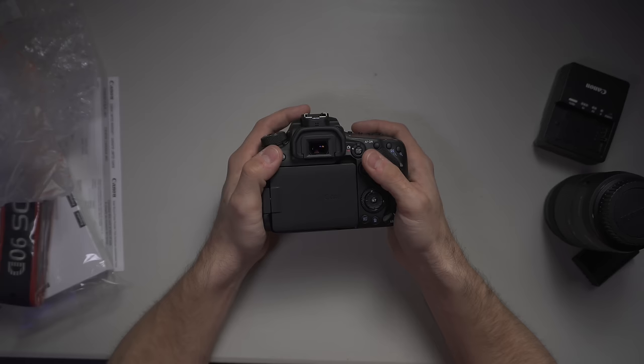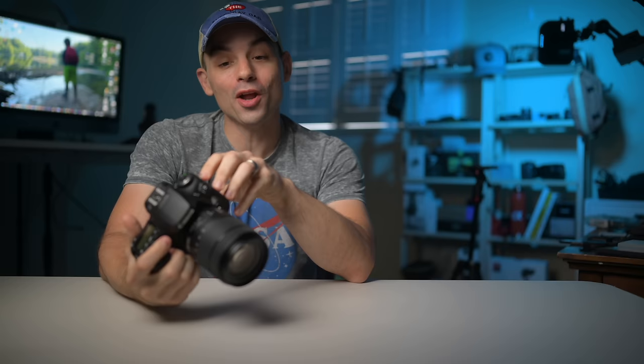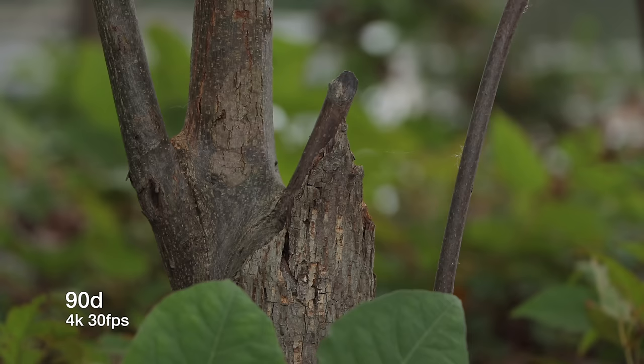I've been using the Canon EOS 90D for about two weeks now, and I've come to one maybe shocking conclusion. This is actually the best current Canon out there for the online video creator. It has so many upgrades over the old 80D, plus it's easily better as a 4K camera than every other Canon interchangeable lens hybrid device released so far this year, mirrorless or otherwise.